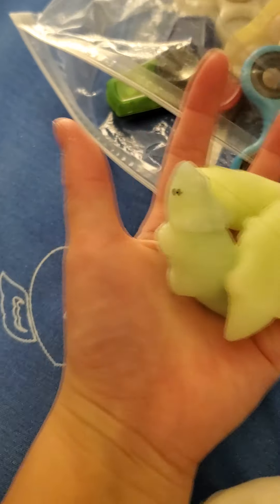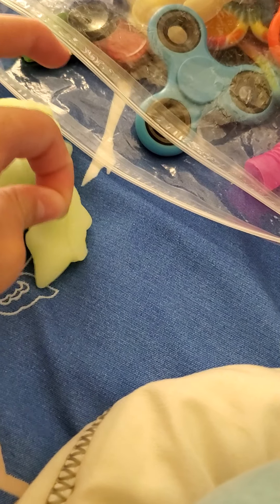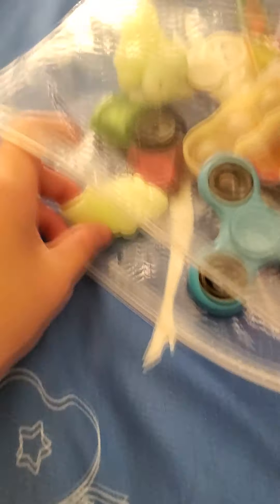Okay, so then there's fidget spinner — there's one fidget spinner left. Three moshies — oh, there's hair on it, oh gosh. Get off, get off. Okay, got off. Put those in there.